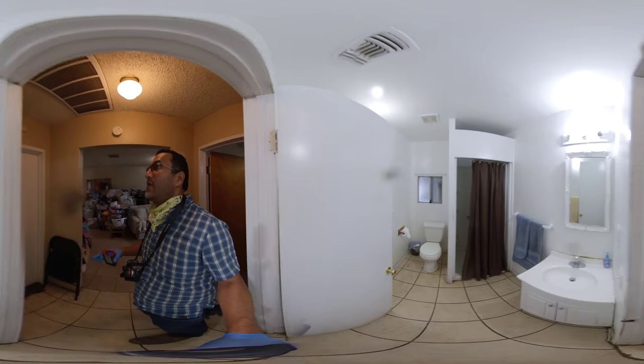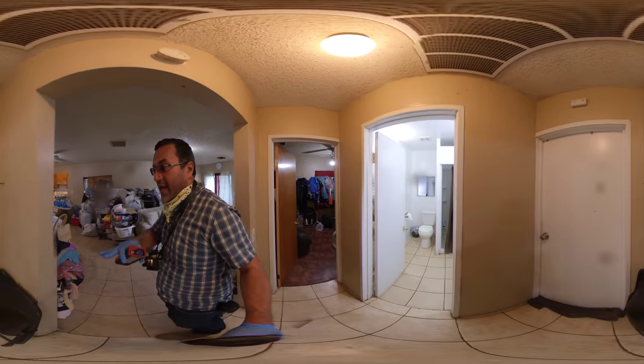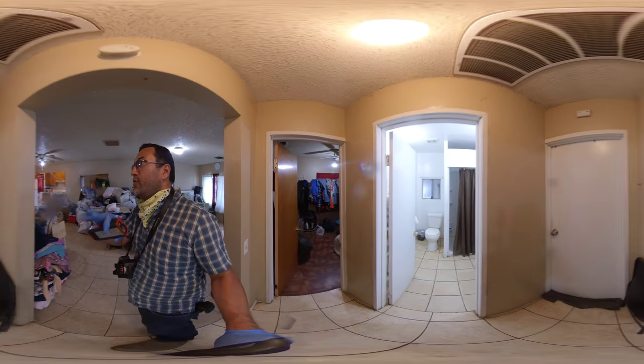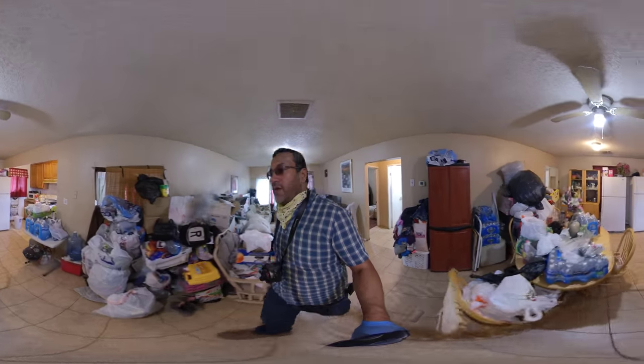There's also another bedroom right in front of me but it's all locked up right now and I can't gain access to that room. I was told it's identical to this one, so it should be in the same great condition. As we go over here, the kitchen is in the back of the house.